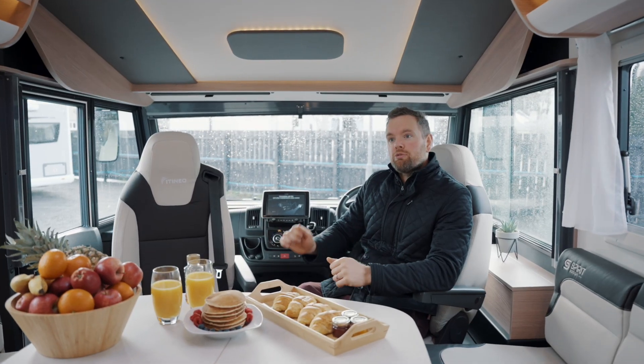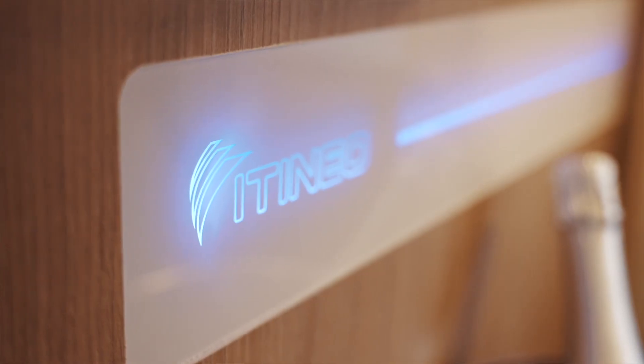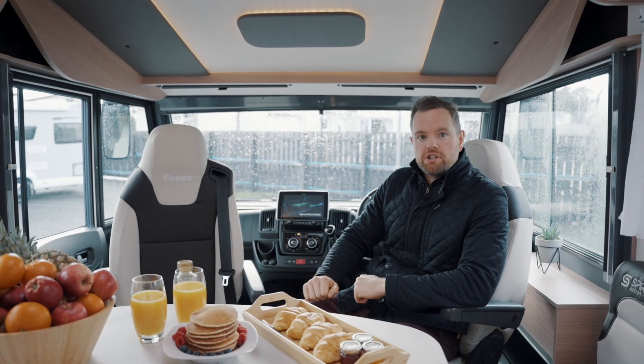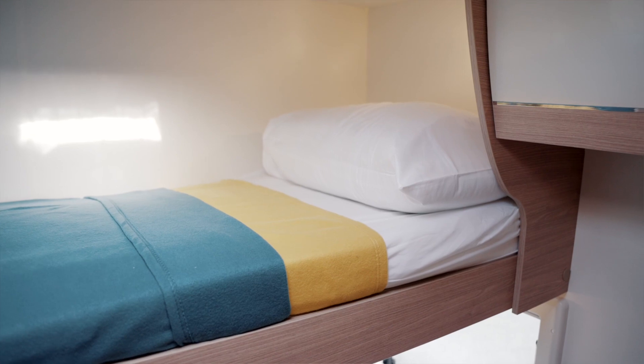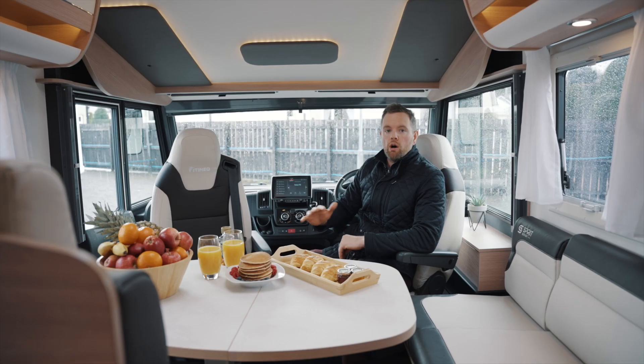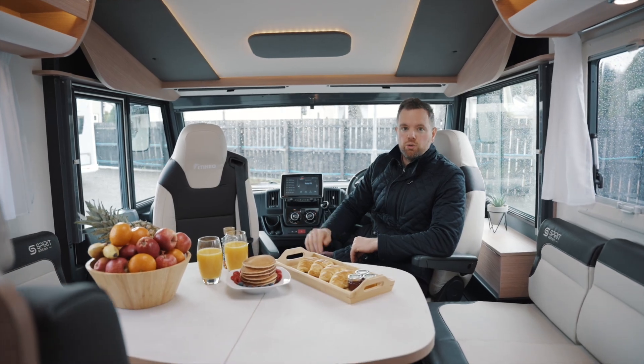Despite this being a massive motorhome, you only need a normal driving license, and as well as that it's a nine-speed automatic transmission so it's super easy to drive. The features are truly endless in this motorhome — it's got touch LEDs, a constant rear view camera, upgraded infotainment system, and the list goes on.